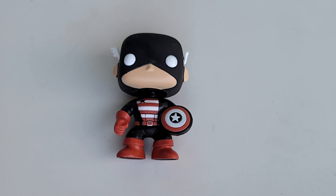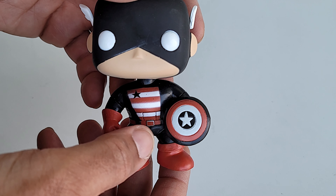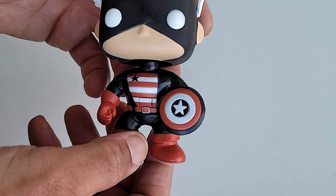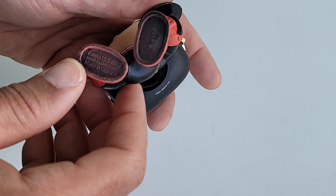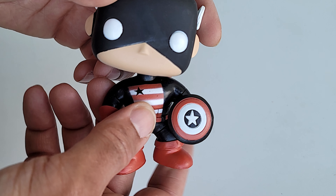Always been a fan of the design of the U.S. Agent, and I like this here, even though the paint on his chest is a little bit blurry. It looks like it was screen-printed on — not sure why. Is this a bootleg? No, it doesn't seem to be a bootleg. Just bad paint work.